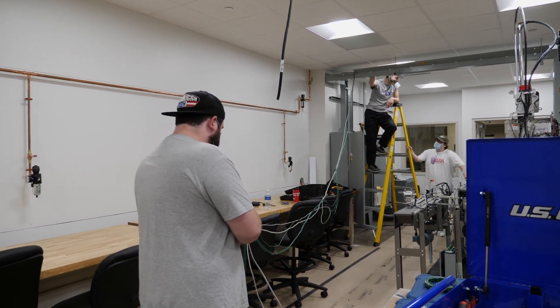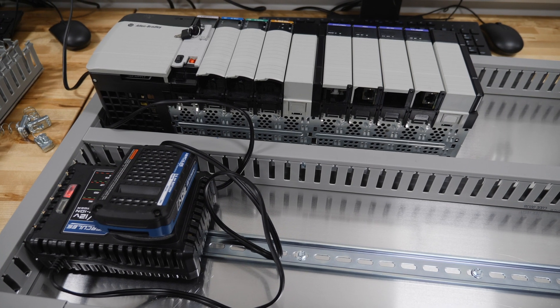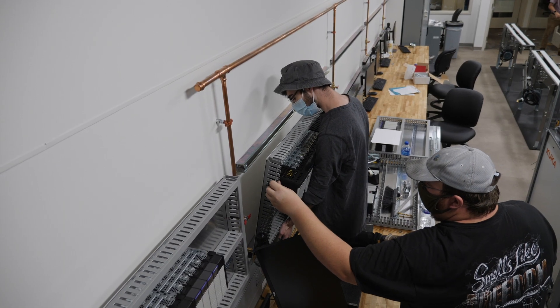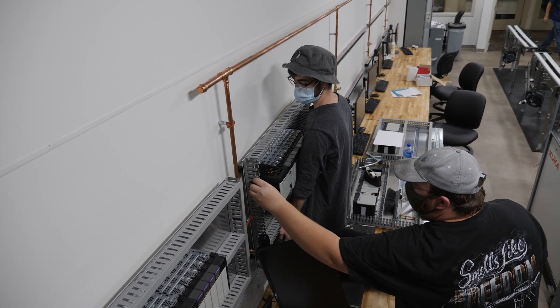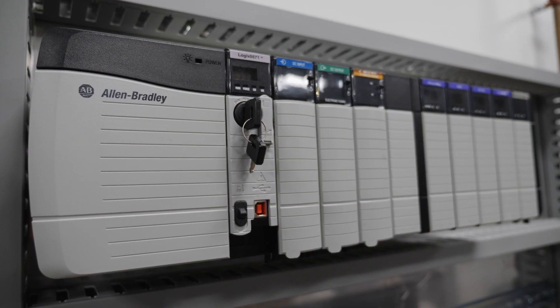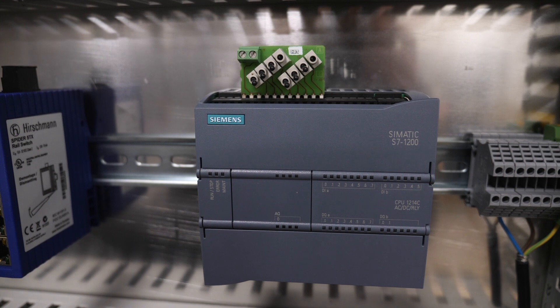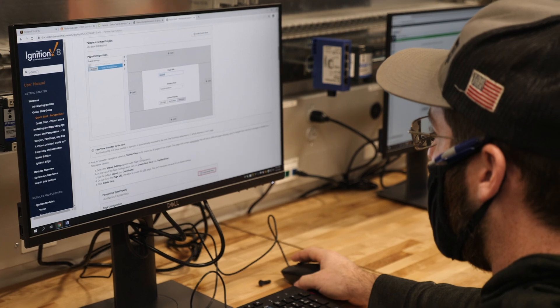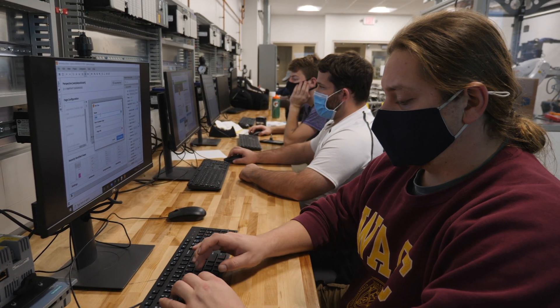Interns began wiring the lab over the summer and two students installed the 16 PLC stations this fall. That's a really good feeling to be able to help the incoming students and students that are here that will get to use this lab. We have Allen-Bradley PLCs and Siemens PLCs, so we're exposing them to much of what they will see in industry. All of these PLCs are going to be networked together so any computer in this room can connect to any other device in this room.